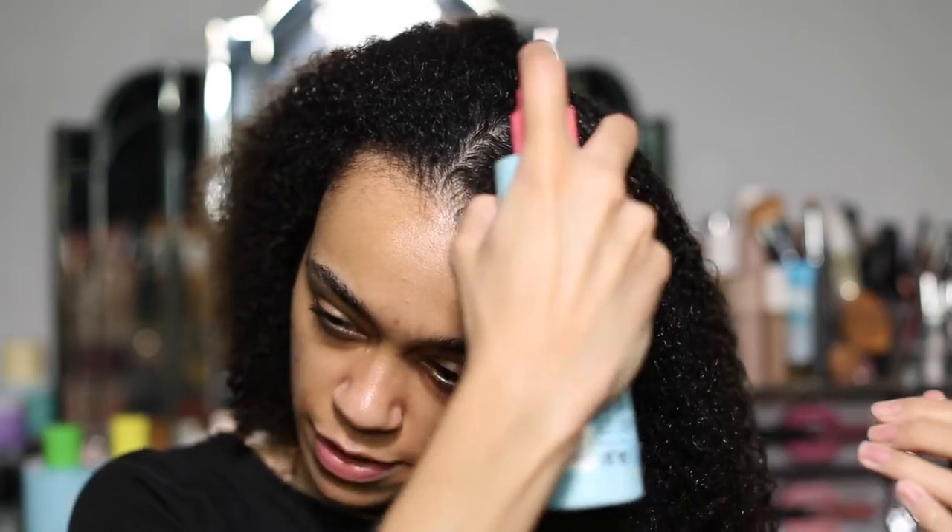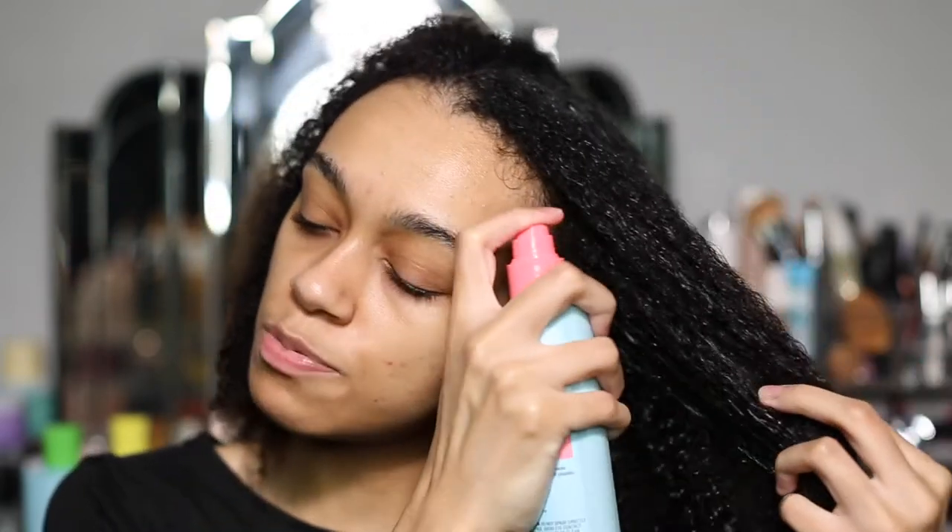Now I'm going to go in with the Imbue Curl Inspiring Conditioner Leave-In Spray. You literally just spray it in — it smells so beautiful and it's a leave-in conditioner, giving my curly hair that moisture it so badly needs. I just spray it all in and run it through my hair, also running my fingers through at this point just to get rid of any tangles or knots.